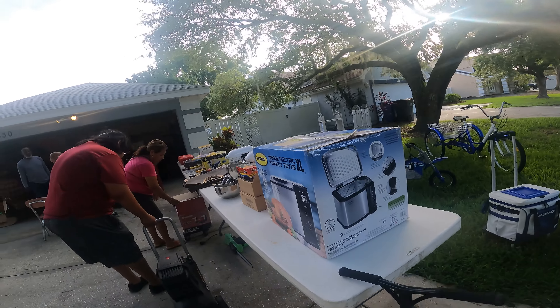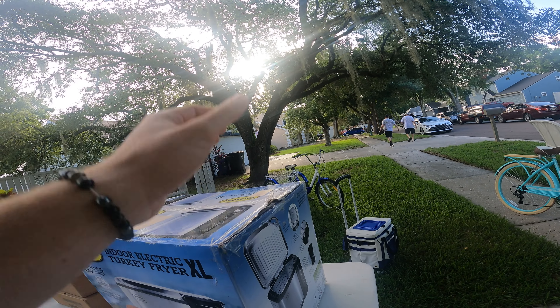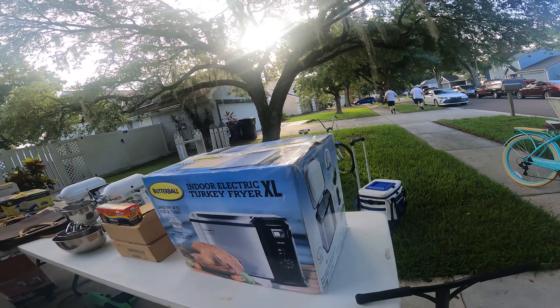I've sold a few of these turkey fryers before, but this guy unfortunately wants too much money for it — he wants about exactly what I would get for it. If this was just one of those sales where they had everything at retail value...